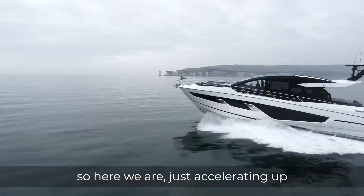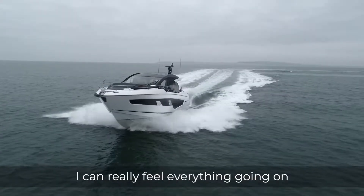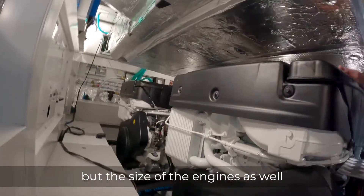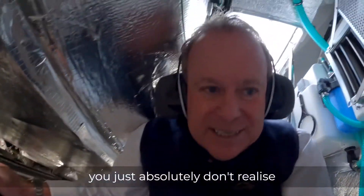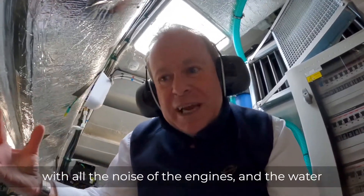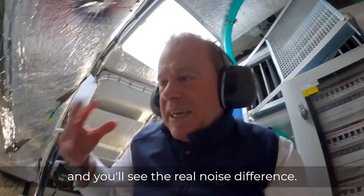So here we are just accelerating up. The headphones are pretty hard here but it's amazing down here — I can really feel everything going on. As you can see, the space is incredible but so is the physical size of the engine. You just absolutely don't realise it until you're down here for a moment. Great space, great access. I'm feeling a roar of power down here with all the noise of the engine. Let's come back up to the cockpit and see the real noise of it.